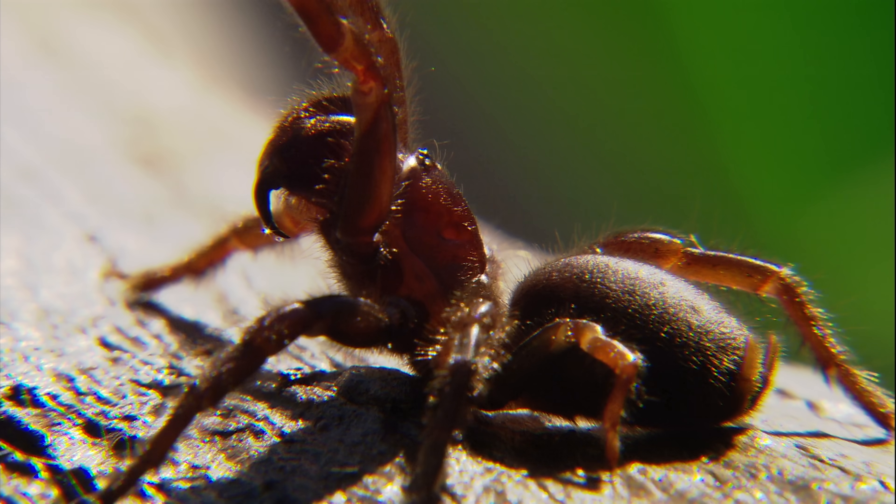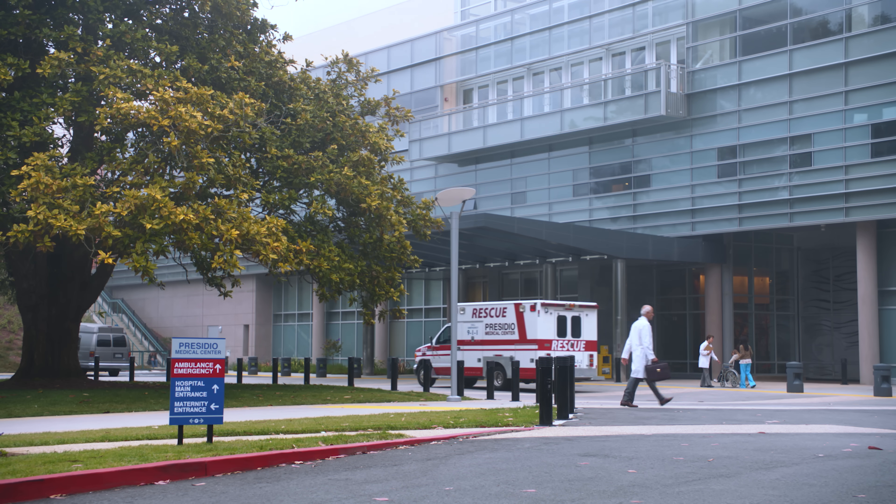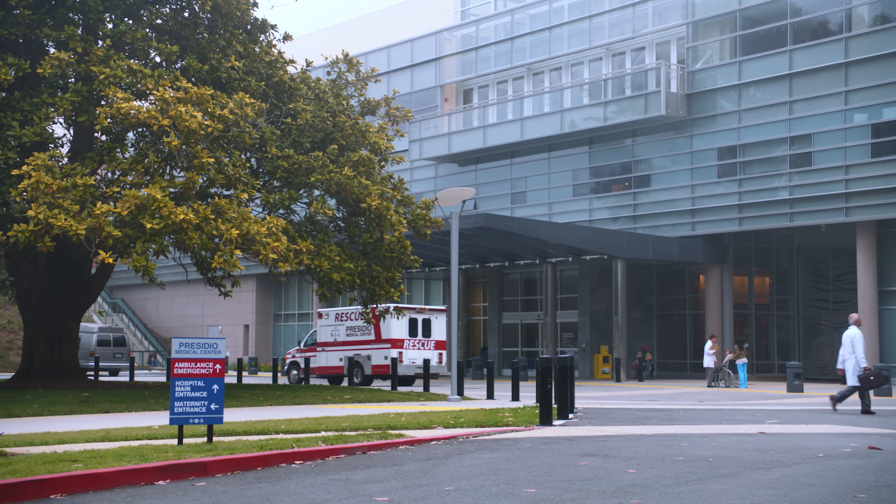Ideally, you want to stay calm, still, and apply a pressure immobilization bandage, and then get to the hospital as soon as possible.